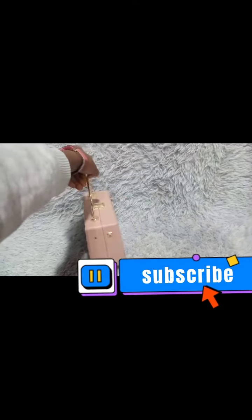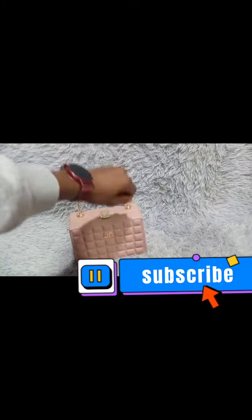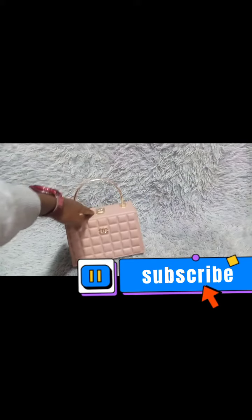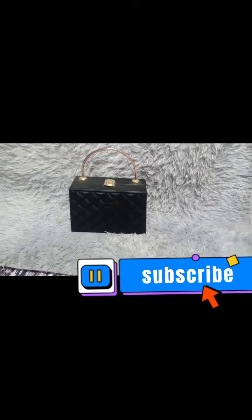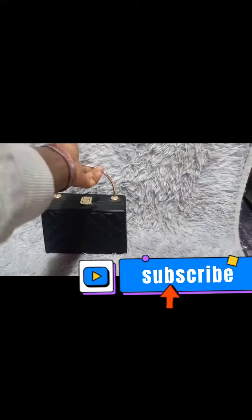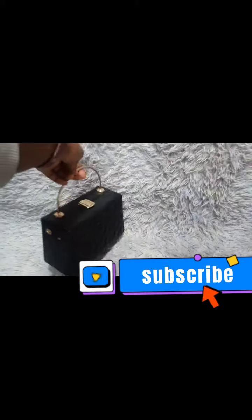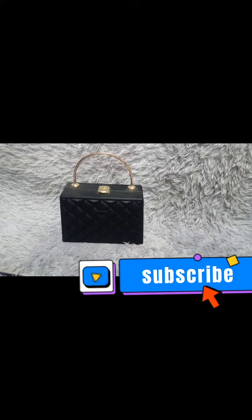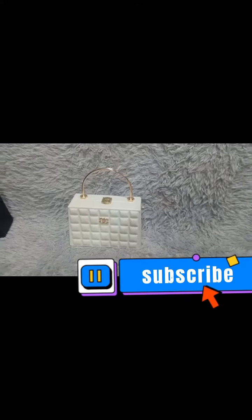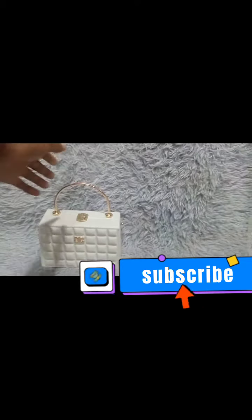We have a baby pink square box handbag which is a Chanel label — there it is. We have a black square box handbag which is also a Chanel label — there it is. Every square box handbag comes with a ribbon and a sling. We have a white square box handbag — there it is, it is a Chanel label.